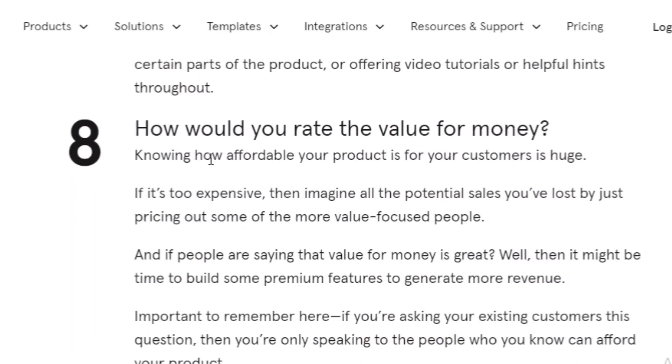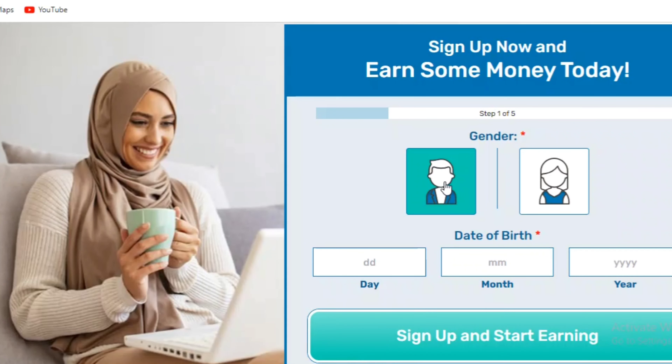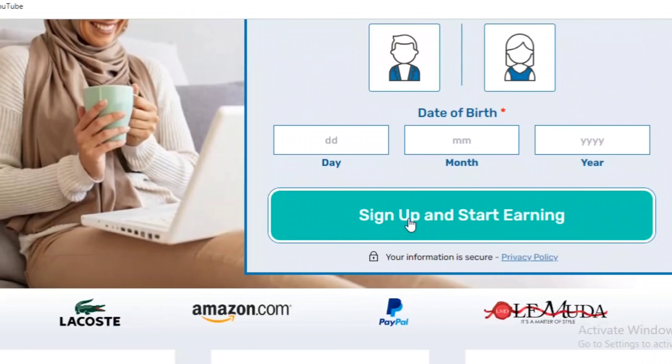The first step is to go ahead and sign up and create an account with SurveyCompare. On the sign-up page, as you can see, there are two genders provided — male and female — and you choose whichever is yours, filling in your day of birth, month of birth, and year. Once that is done, click the green button that says 'Sign up and start earning.'